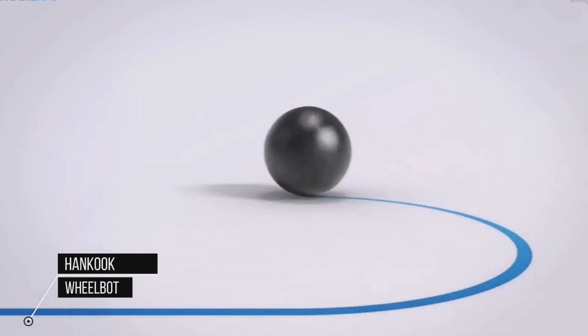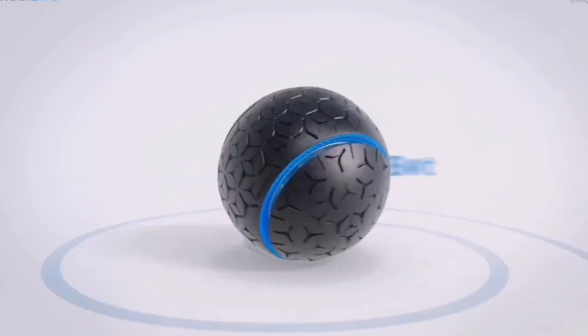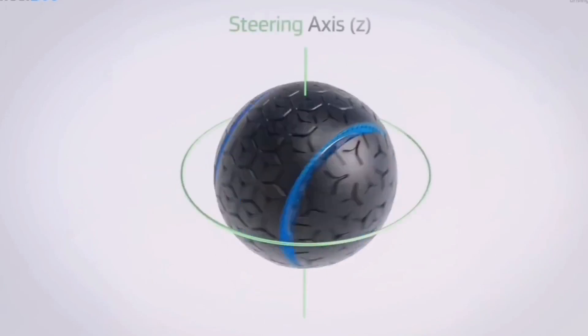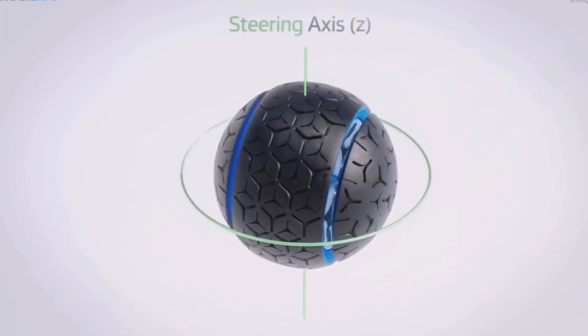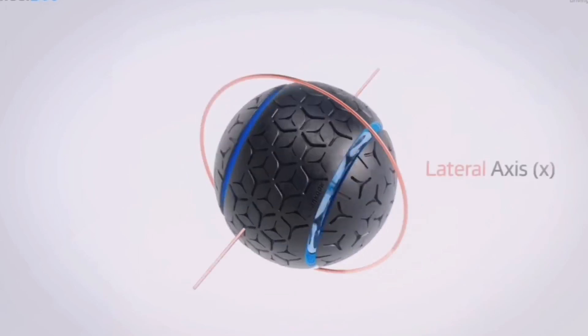Hankook unveils the Wheelbot, an innovative wheel system embodying future mobility with current technology. It proposes space-specific mobility to change infrastructure and quality of life in smart cities. Korean tire and technology company Hankook is changing the future of mobility with its omnidirectional tire Wheelbot — a 360-degree moving tire that can be installed in vehicles.